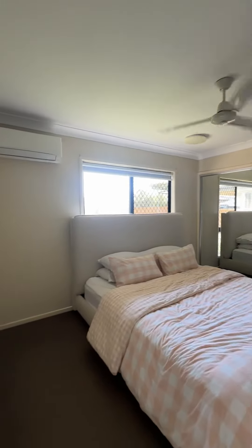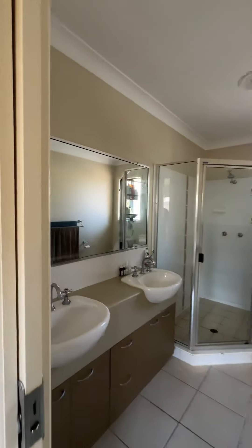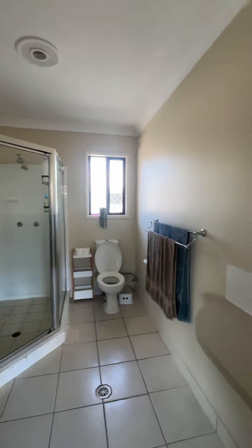Master bedroom with wall-to-wall mirror doors, and we've got the ensuite with double vanity.